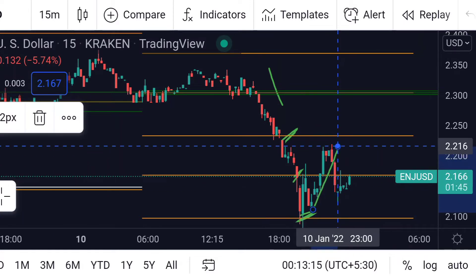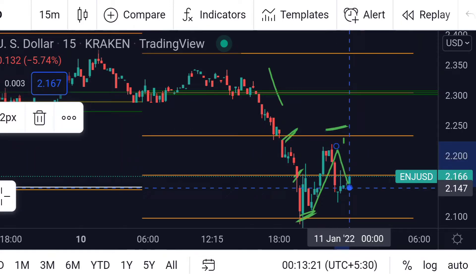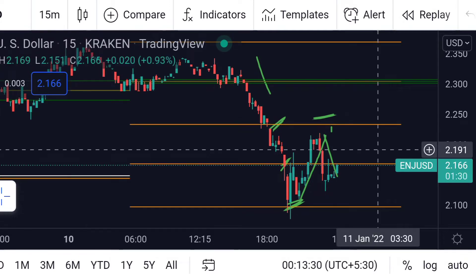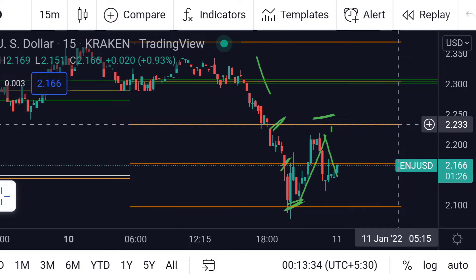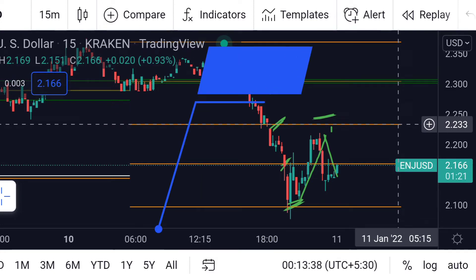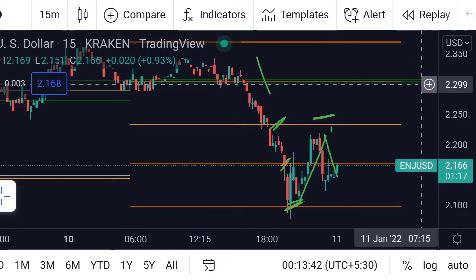It then bounced back towards its second and first resistance line, then again retreated. Now it is trading near its second support line, so we can expect a further rally towards its first support line, which is around 2.233. If the price breaks this resistance line, we can expect a further rally towards its power zone.